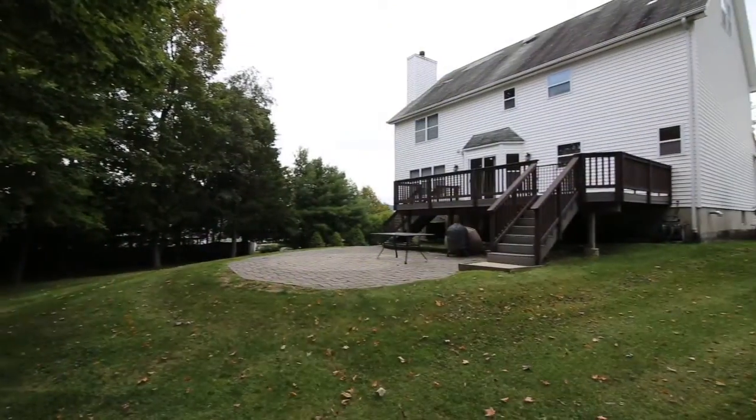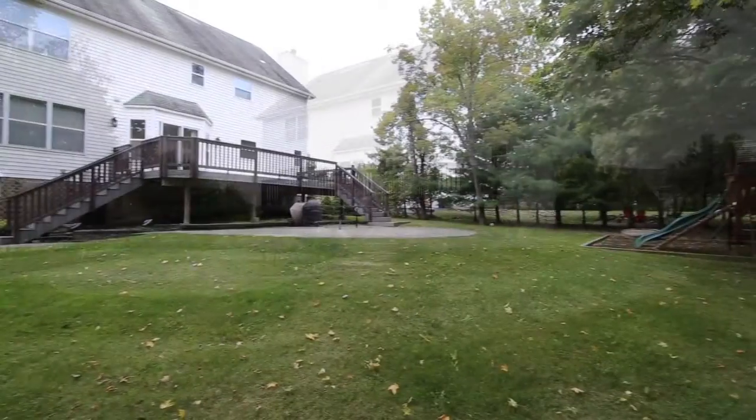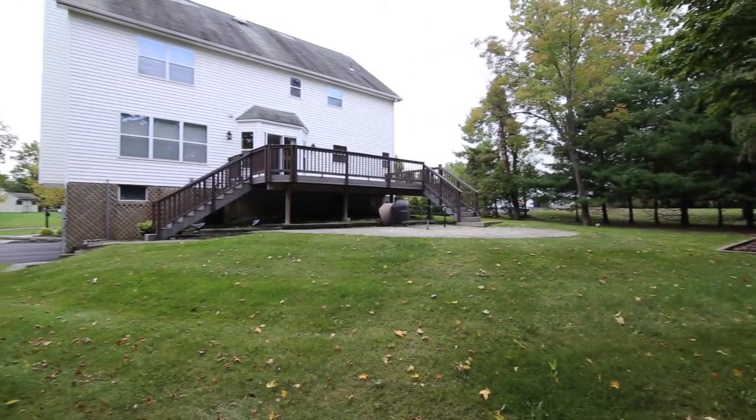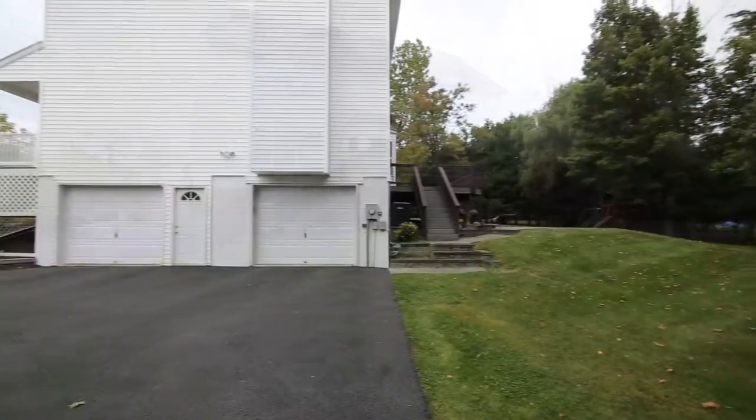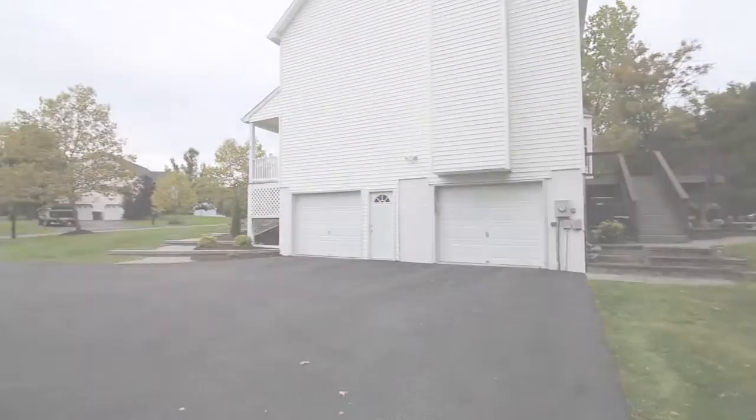With a short commute to New York City, an easy drive to Woodbury Commons shopping outlets and major shopping, and access to the area's expansive parks, pools, and reservoir, Woodbury is said to be one of the greatest places to live in New York.